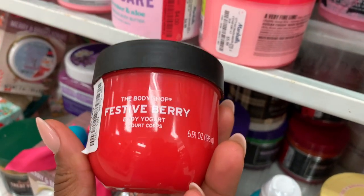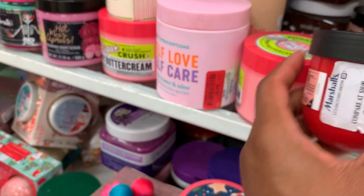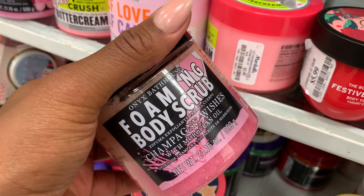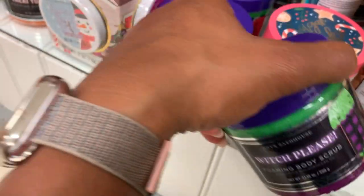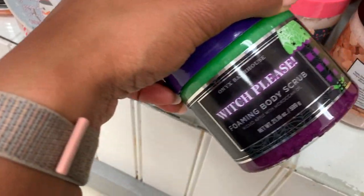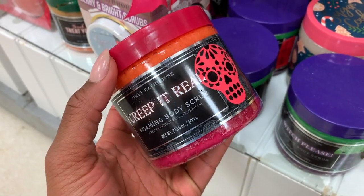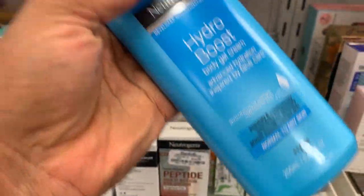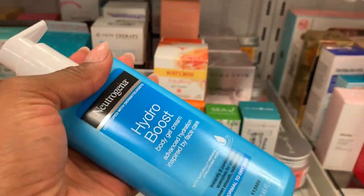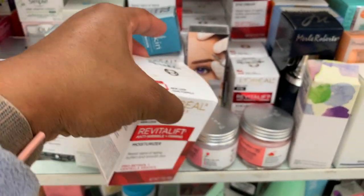They have Body Shop body yogurts — this is a great steal. Their body yogurts are really good. I no longer mess with these Onyx body scrubs at all — I don't like the formula. But they're so enticing with their packaging. No wonder people pick it up and then get disappointed when they go home. Like, how could you resist something that looks like this?